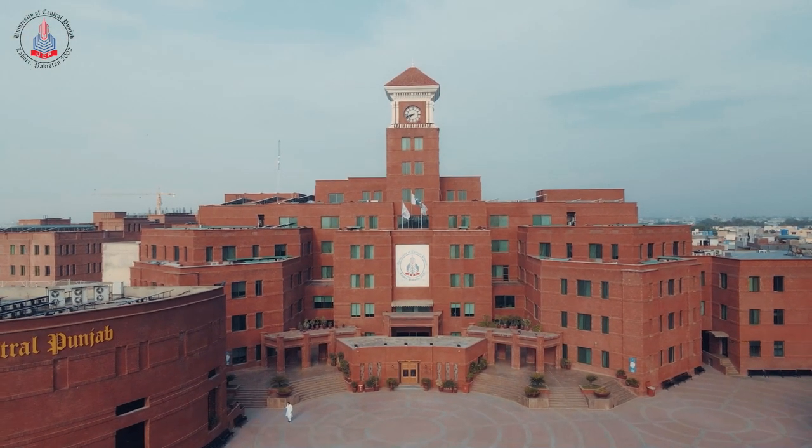Right now, we are standing in Courtyard A, the picture-perfect spot of our campus. I'll be showing you Building A, which was the first to be built back in 2010.